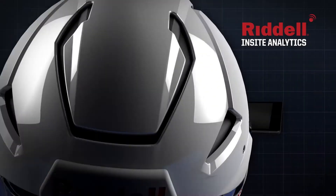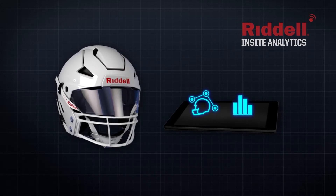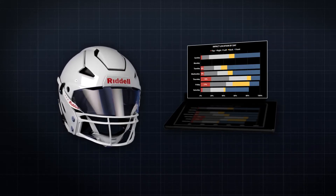Riddell's Insight Analytics is smart helmet technology that records impacts, breaks them down by location and severity, and reports directly to your inbox.